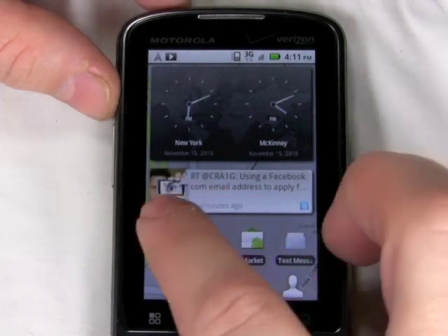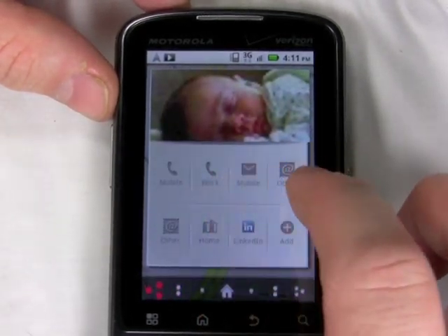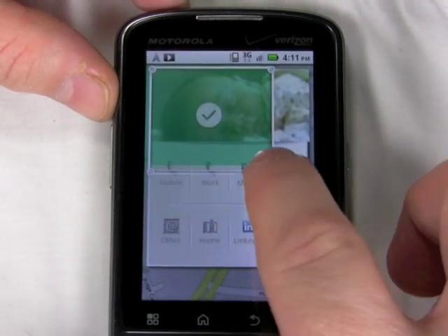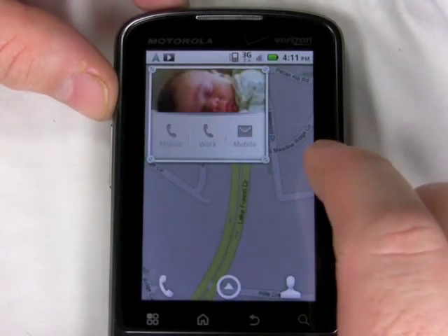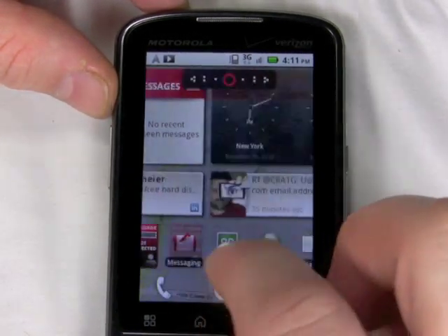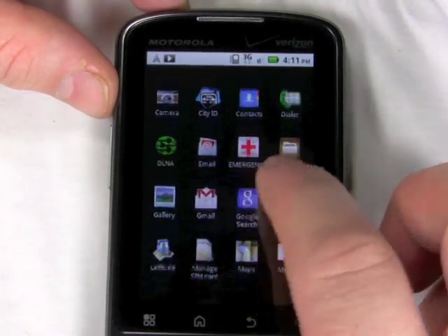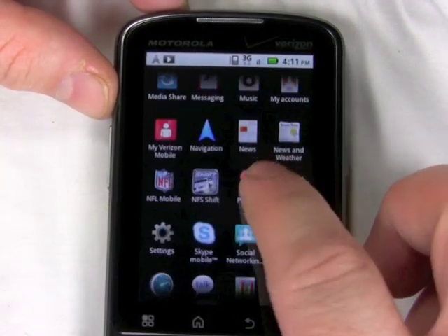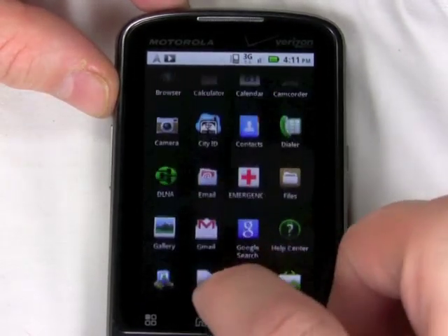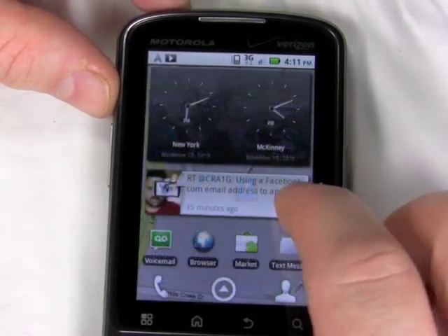Motorola isn't promoting the Moto Blur features on this phone quite so heavily as on other Droid phones, but it still has all of the social networking features. It has these great customizable widgets that I really liked using. It's got all the social networking you'll need, plus some business features thrown in — enhanced email features for corporate email users. You can set an out-of-office message from the phone, for instance. It has lots of improved security and better device administration if you have your IT managers setting up your device for you.